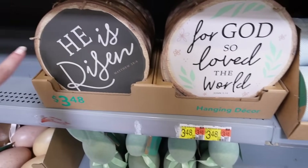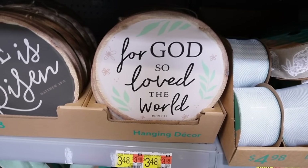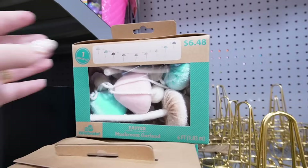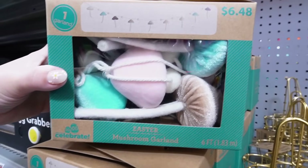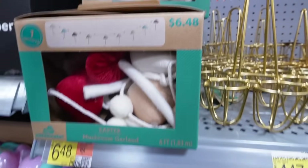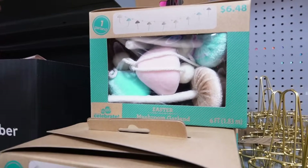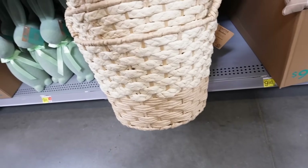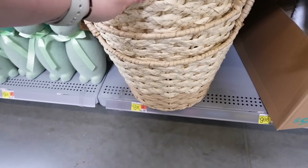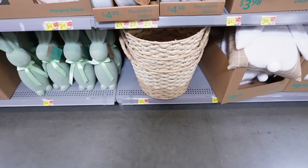Two more signs on wood slices: 'He Is Risen' and 'For God So Loved the World.' Perfect for adding to a wreath. A mushroom garland with champagne pink and blue mushrooms for $6.48, possibly also in red, champagne, and white. A gorgeous two-tone woven basket for $16.98 — really big and nice with great handles, honestly could be used beyond Easter for any organizational needs. That wraps up the full 2024 Walmart Easter collection including everything new in the Walmart dollar shop.